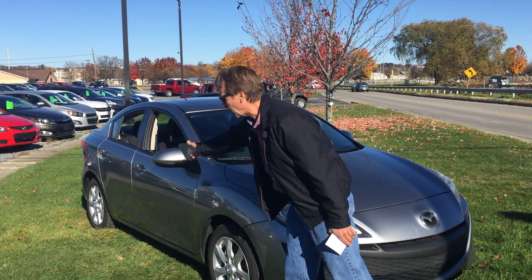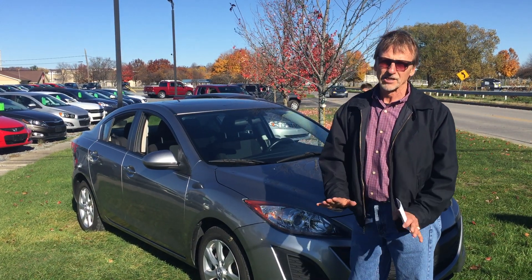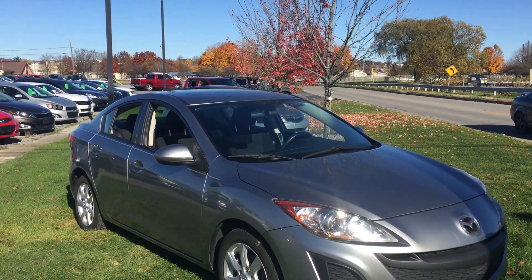No dents or scratches down the side — real, real nice car. It has not come in the shop yet, but it will be fully serviced and under warranty. Now let's take a look inside.